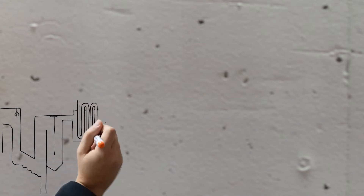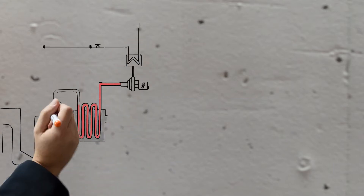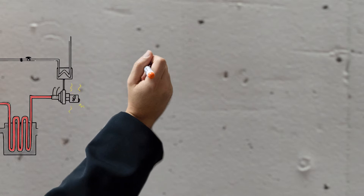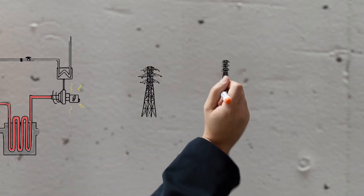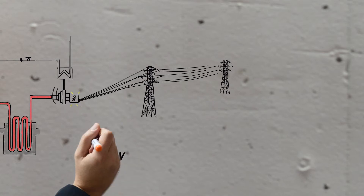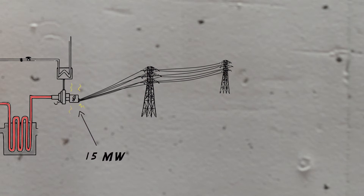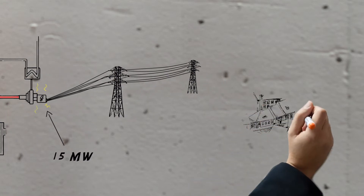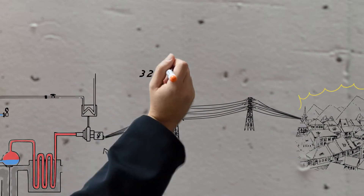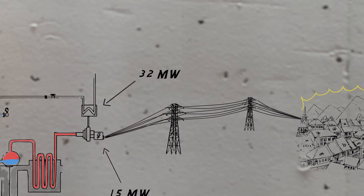The heat produced by combustion heats the water, which circulates in the boiler and transforms it into steam at 400 degrees Celsius and 40 bar. This steam is sent to a turbine, which produces electricity. Some of the steam is used to heat the water in the Bolzano district heating system. The maximum electric power generated by the plant is 50 megawatts — enough to light up 20,000 houses or the entire city of Bressanone. The maximum heat output recovered is 32 megawatts. Currently, 4,300 households and businesses receive heat from the district heating system.